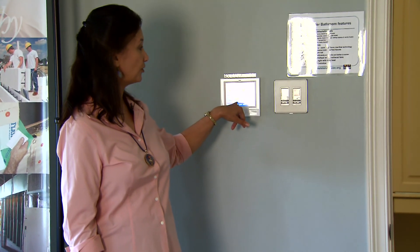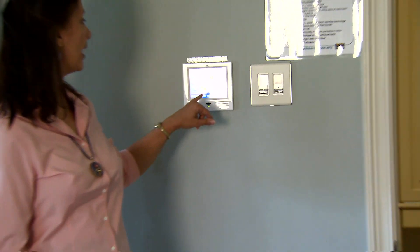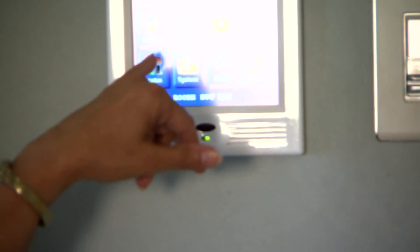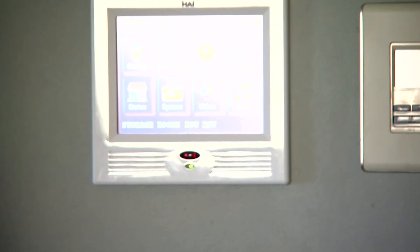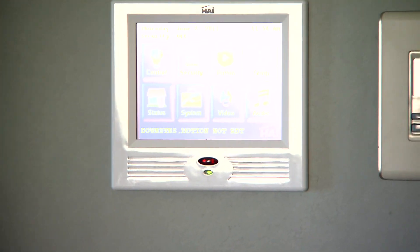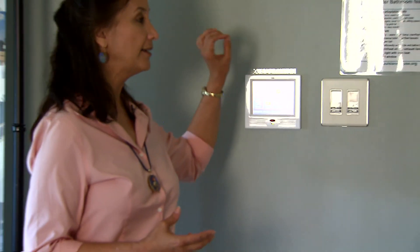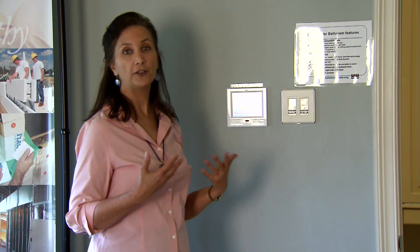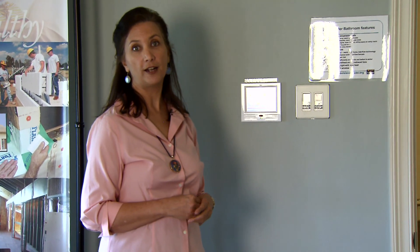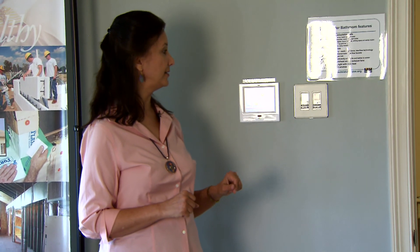The system also provides the security system, video monitoring, and audio throughout the house — that's a bit of the bells and whistles opportunity with home automation. Security, lighting controls, and energy management are other capabilities available with this kind of system.